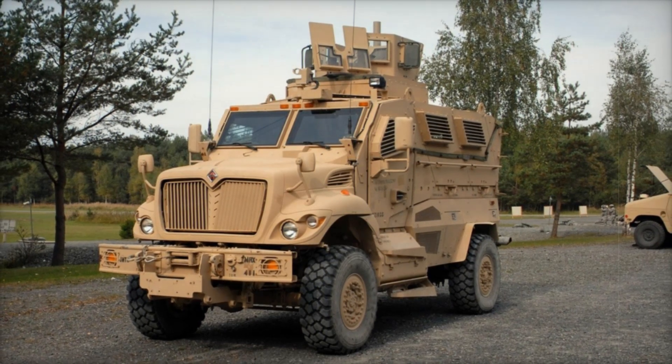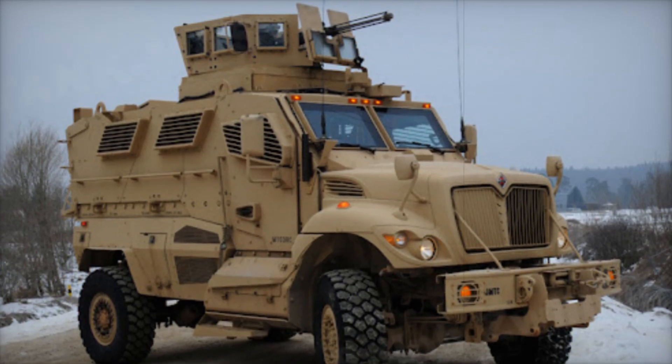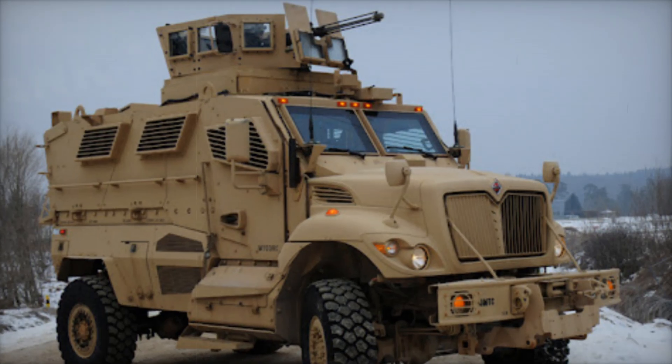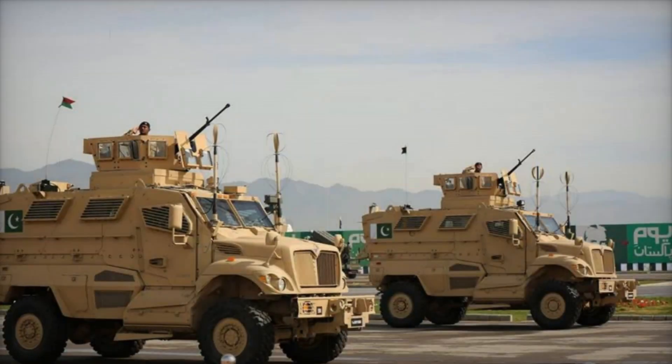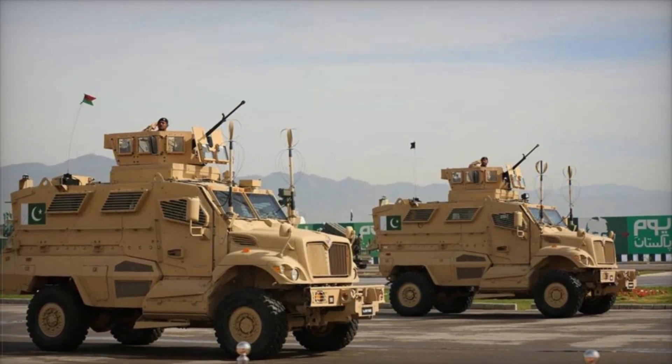Inside, the Max Pro has an advanced electrical system, complete with a backup powered by four 12-volt batteries and a 400-amp alternator. This backup system means that even if the main power fails, the Max Pro remains operational, keeping its lights, weapons, and essential systems running.